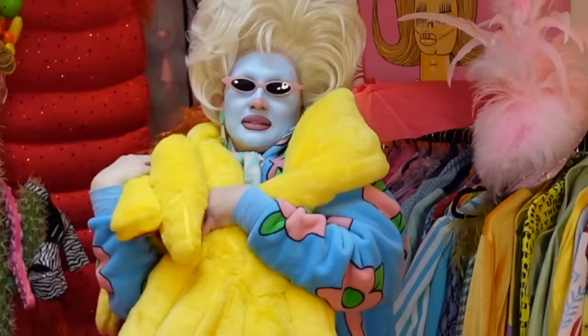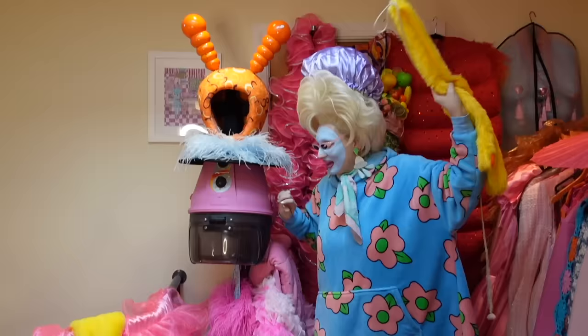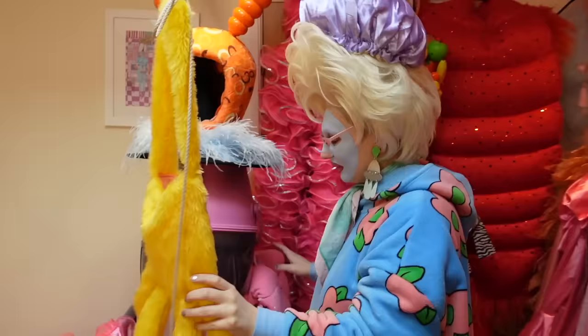Gold finger! Also, this everybody - this is a hairdryer that I stole from Cheryl Hole at DragCon 2023 and it's now permanently a clothes hanger.